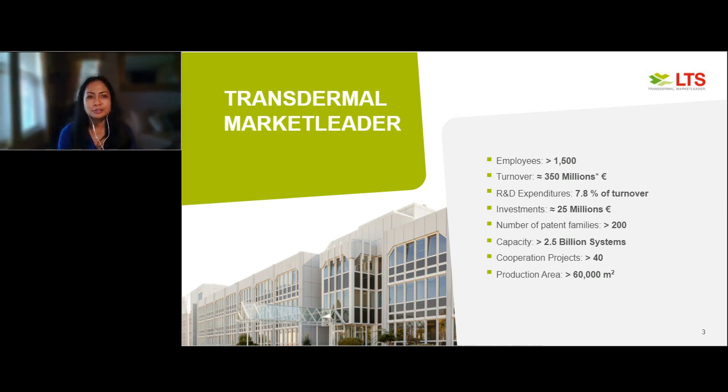Before we get into the MAP Program, I'd like to give you a little bit of background on LTS. We are the transdermal market leader with over 1,500 employees. Last year we had revenue of over 350 million euros, reinvesting about 8% into R&D, and about 25 million euros into capital equipment and facility upgrades. We have over 200 patent families, capacity to manufacture over 2.5 billion systems, over 40 cooperation projects ongoing, and over 60,000 square meters of production area.